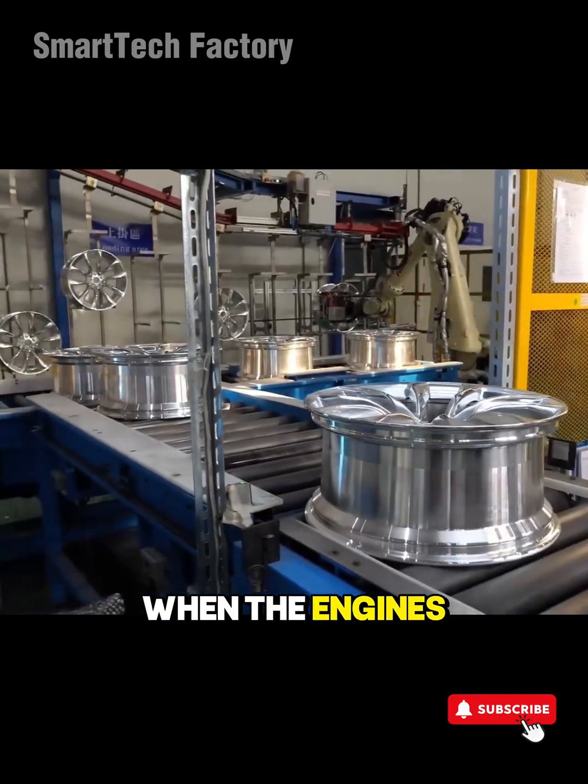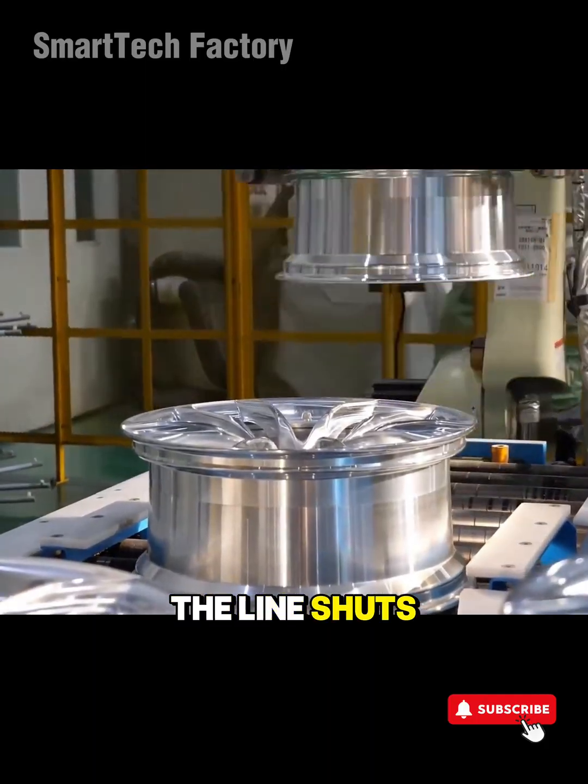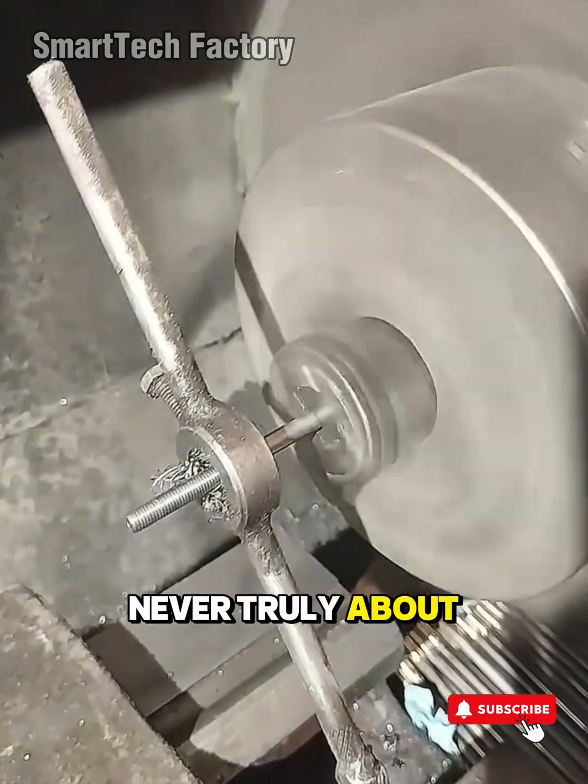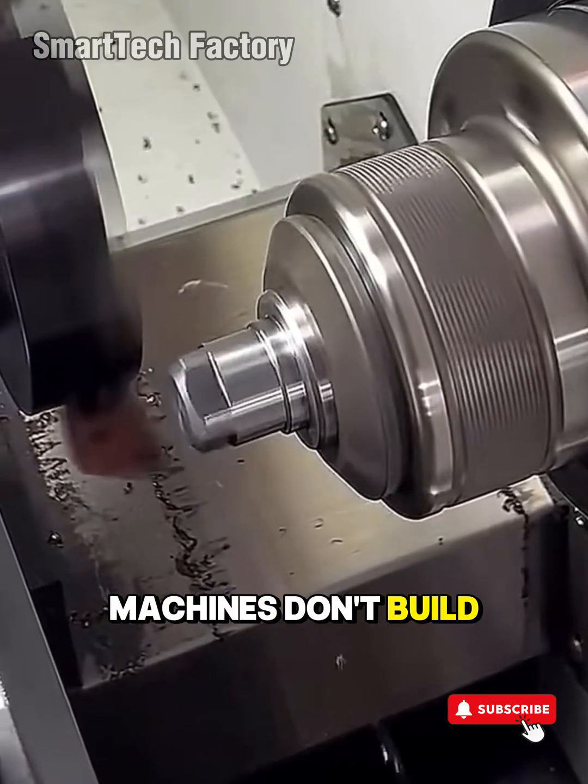Because at the end of the day, when the engines slow down, the line shuts off, and the robotic arms rest, the story was never truly about the machines. Machines don't build the future. People do.